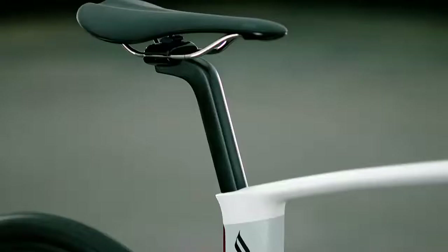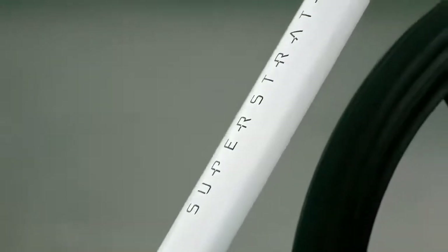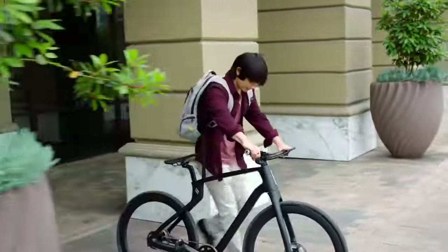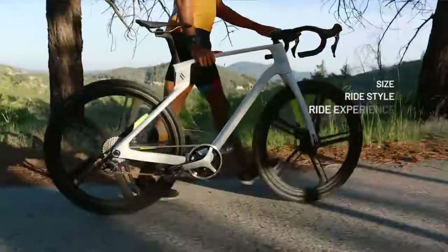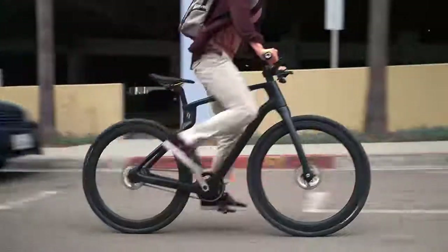The ultimate bike experience is here. Introducing the Super Strata — the world's first unibody carbon fiber composite bike, custom made for you. Each one of our Super Strata bikes is 3D printed with continuous carbon fiber to custom fit your size, ride style, and riding experience.